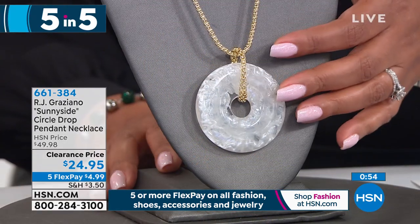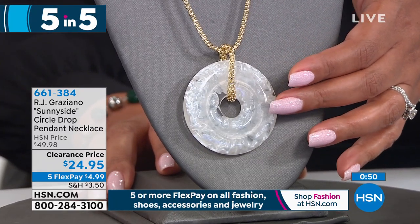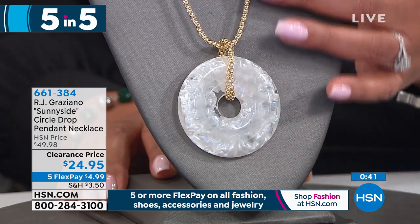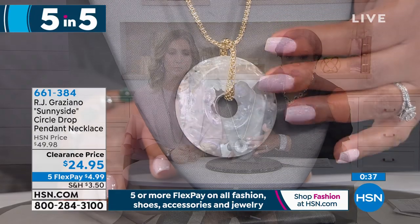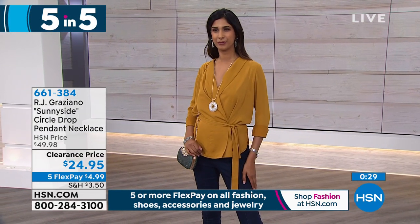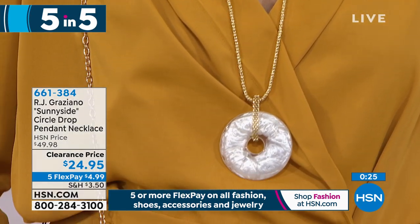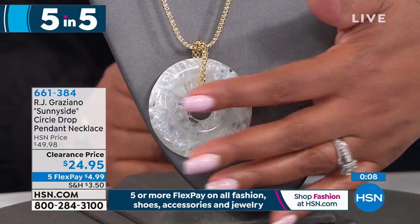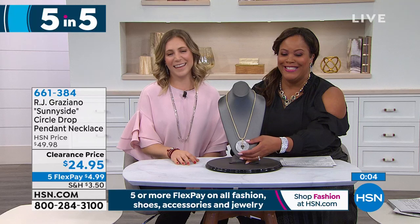Last but not least — this is the sunny side. This is your circle drop pendant necklace, all made of resin, which is very popular and very lightweight. RJ Graziano started out doing jewelry with resin. It's on a beautiful chain, approximately 32 and a half inches in length. Love the big statement it makes. Because the chain is so long, you can double wrap it or keep it very long. Put this on with a black turtleneck and you look so mod, so chic with that black and white. $4.99 to get this home. I love the pearlescence of the resin — it gives that gemstone look, like Mother of Pearl. That's our Five and Five, everybody.